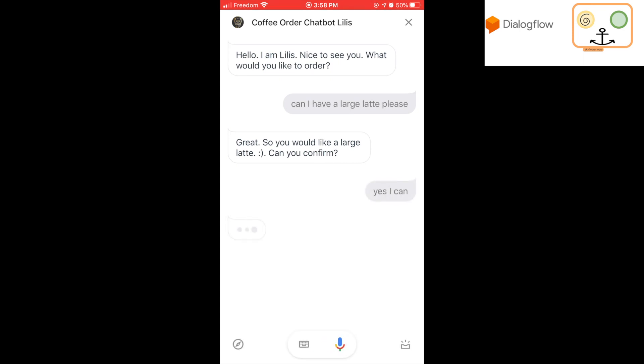Yes, I can. You have ordered a large latte. Would you like anything else?